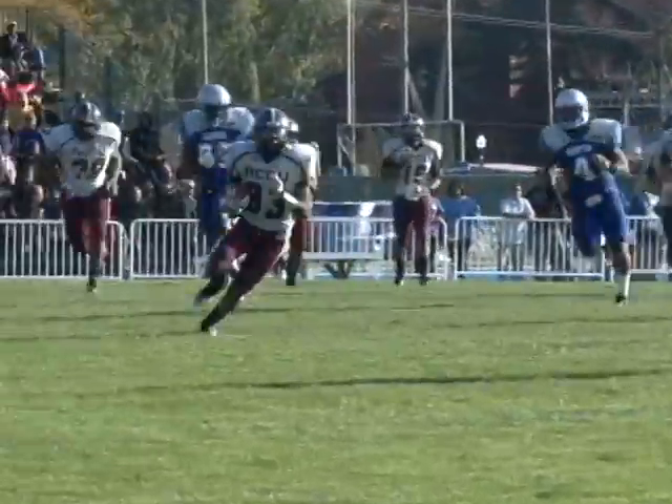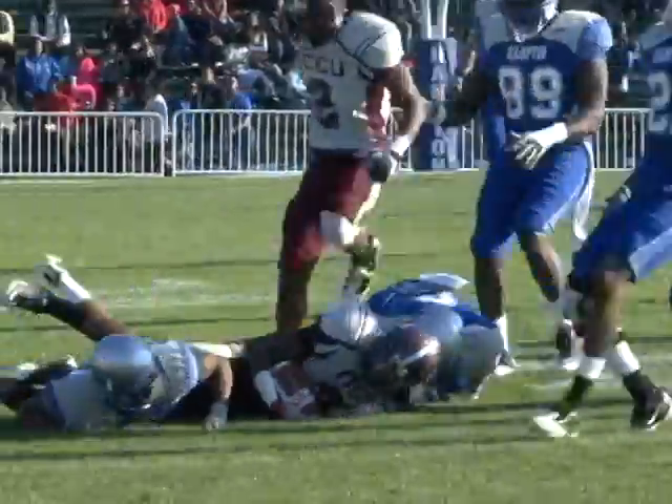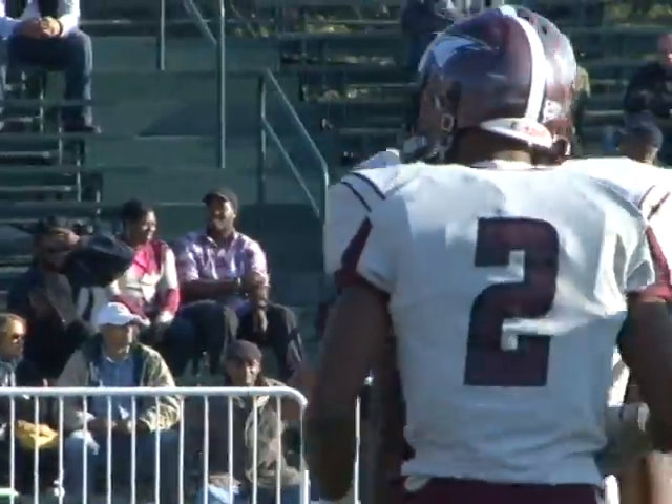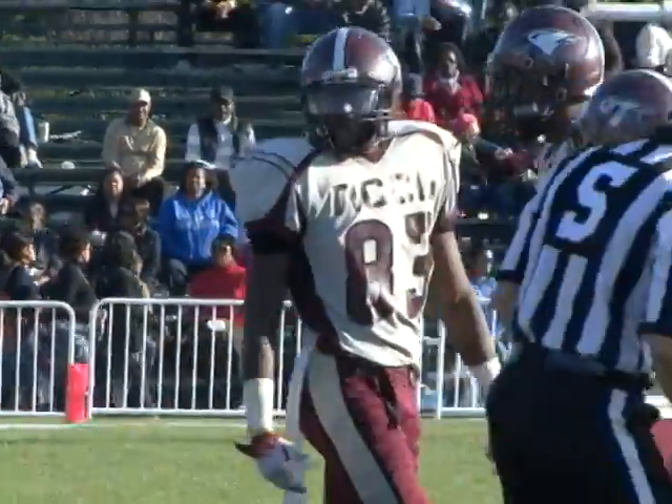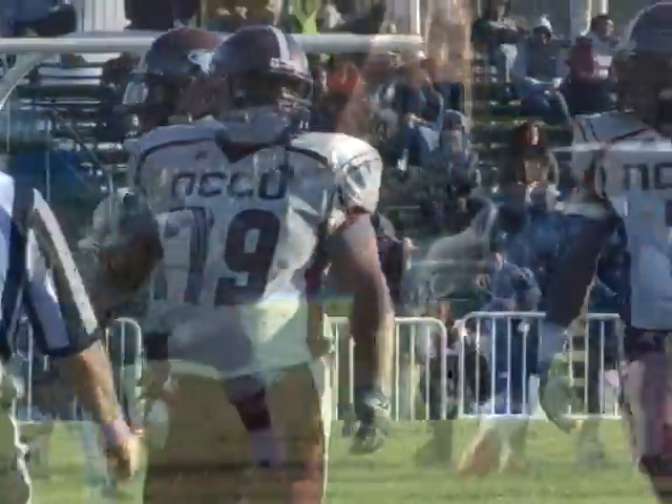Wide open catch by Lackey at the 35. Trying to get around a man, he does so all the way to midfield, all the way to the 49. Coach Frazier talked about it — concentration. He caught that ball and he was high and tight. Plenty of time here to go.